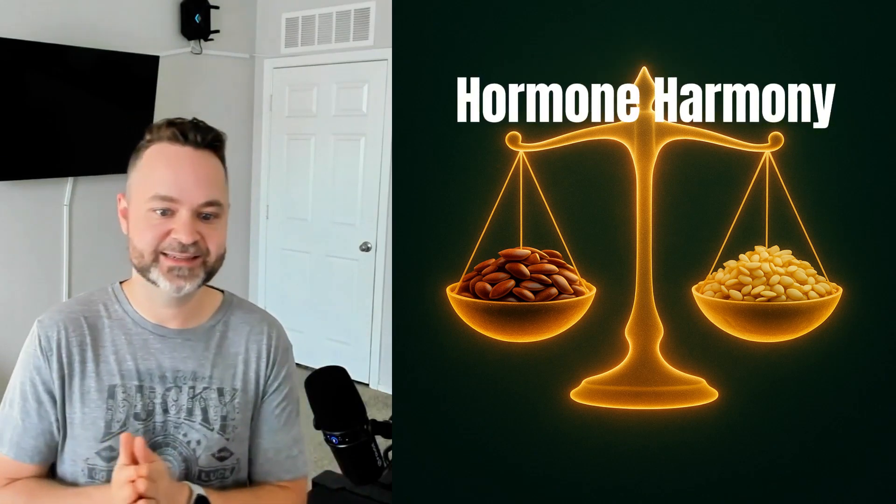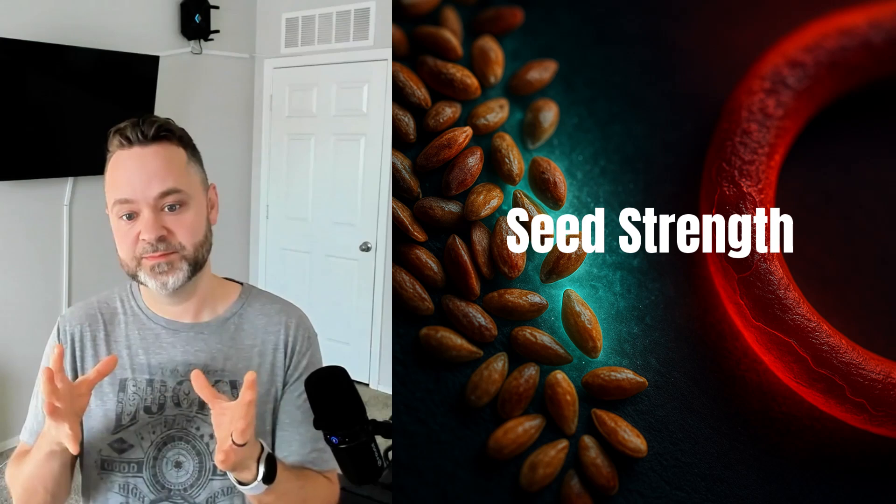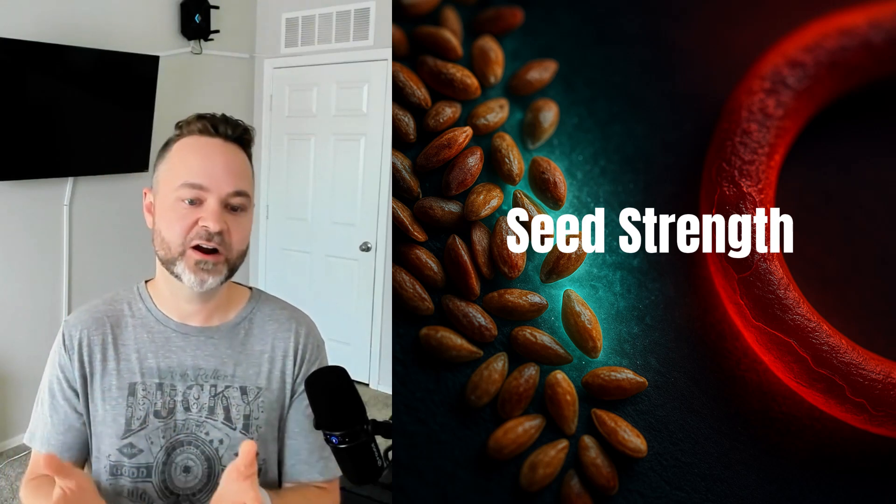Another category: lignans. These are found in flax seeds, sesame seeds, and whole grains. Their benefit is a little more nuanced. Outside of the normal benefits of polyphenols, they can help stabilize your hormones — so if you have estrogen swings or your hormones are a bit out of balance, this can help regulate your body. They can also help dampen chronic inflammation in your arteries and other tissues. Polyphenols are not just antioxidants, although they do chase free radicals and get rid of them, which can help with aging.